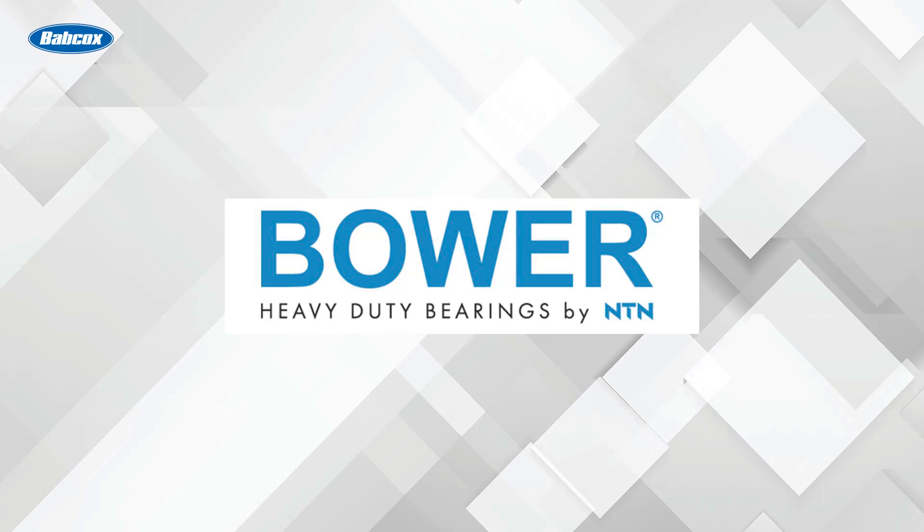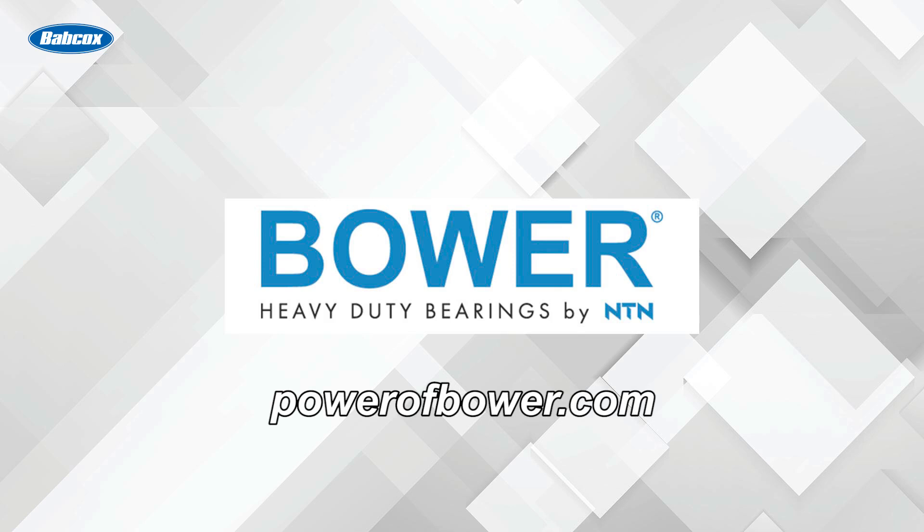This video is sponsored by Bauer, heavy-duty bearings by NTN. Visit PowerOfBauer.com to learn more.